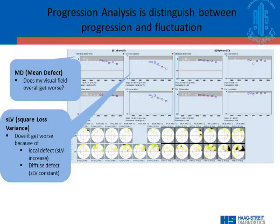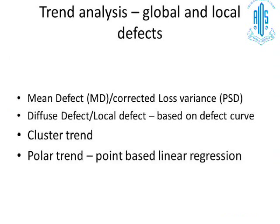In the Octopus perimeter, you have the mean defect to assess whether the overall field is getting worse, and the square loss variance (SLV) to detect local defects. If there is a local defect, the SLV will start increasing; if the defect is diffuse, SLV remains constant. Trend analysis of both global and local defects is possible using the Octopus. The mean defect is equivalent to mean deviation, and the corrected loss variance is equivalent to PSD in the Humphrey. The diffuse defect and local defect, based on the defect curve, are unique to the Octopus, along with cluster trend and polar trend point-based linear regression analysis.